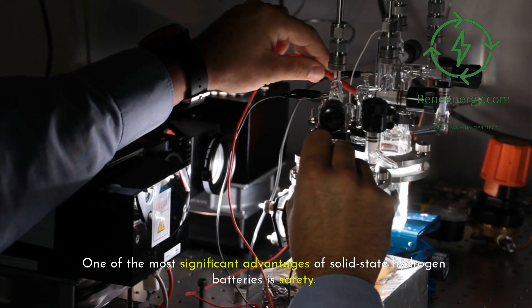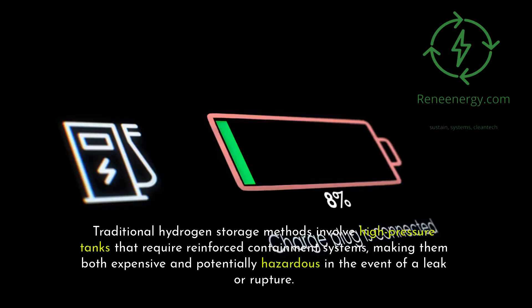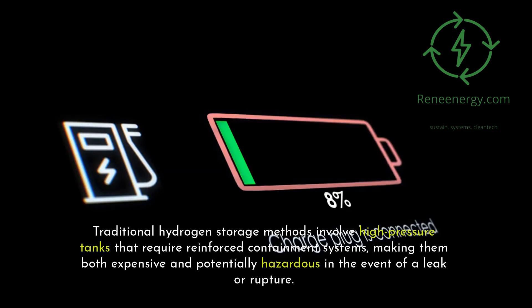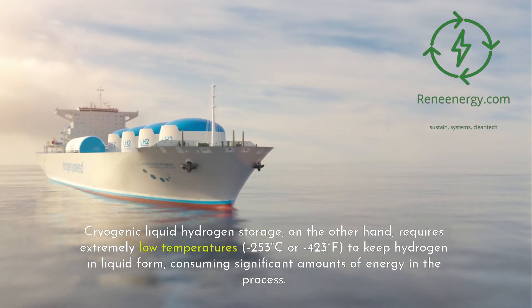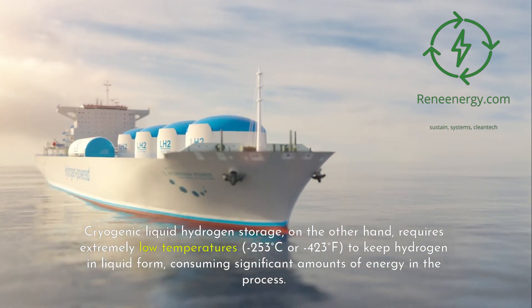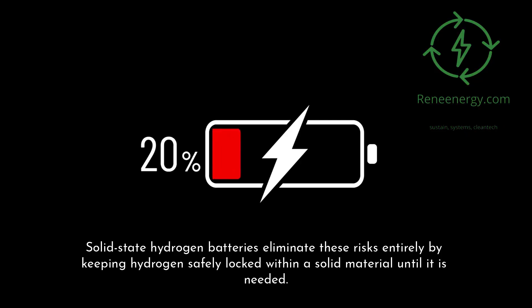One of the most significant advantages of solid-state hydrogen batteries is safety. Traditional hydrogen storage methods involve high-pressure tanks that require reinforced containment systems, making them both expensive and potentially hazardous in the event of a leak or rupture. Cryogenic liquid hydrogen storage requires extremely low temperatures — minus 253 degrees Celsius, or minus 423 degrees Fahrenheit — to keep hydrogen in liquid form, consuming significant amounts of energy in the process. Solid-state hydrogen batteries eliminate these risks entirely by keeping hydrogen safely locked within a solid material until it is needed.